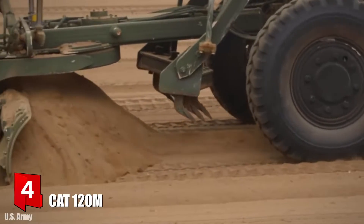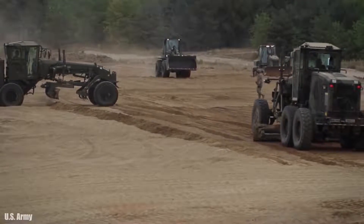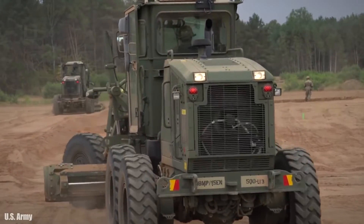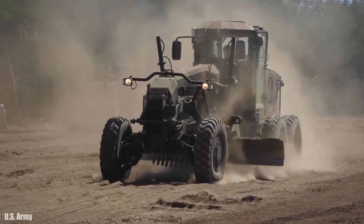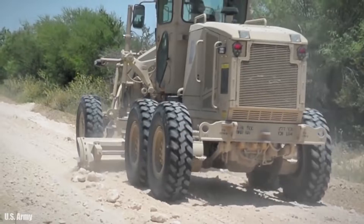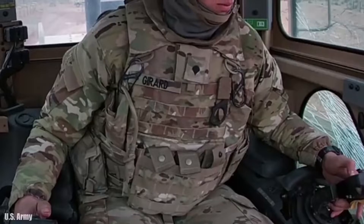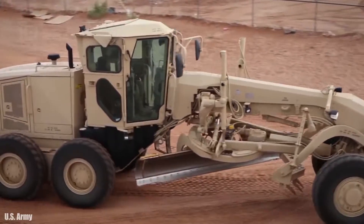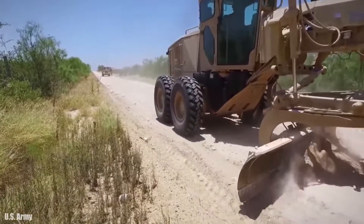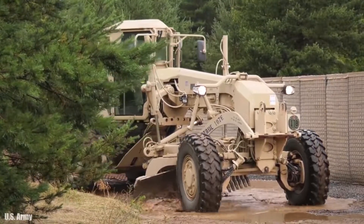Number 4: CAT 120M. It is a motor grader adapted for military use, manufactured in the United States, optimized to be reliable in extreme weather conditions and easy to maintain. It measures 28 feet in length, weighs 35,000 pounds, and its blade is 12 feet wide. It is used for the construction and maintenance of dirt or gravel roads and to create drainage ditches. It has an engine with 173 horsepower and can reach a maximum speed of 28 miles per hour. This motor grader began to be used militarily by the United States Army in 2012.